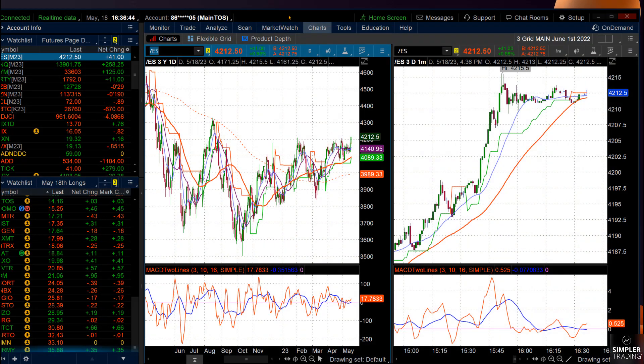Good afternoon, this is Chris Brecher with Simpler Trading and the Chart Patterns Mastery free video, May 18, 2023.